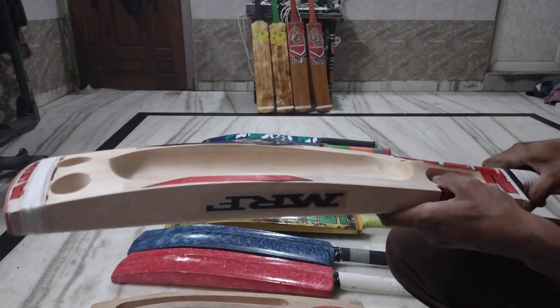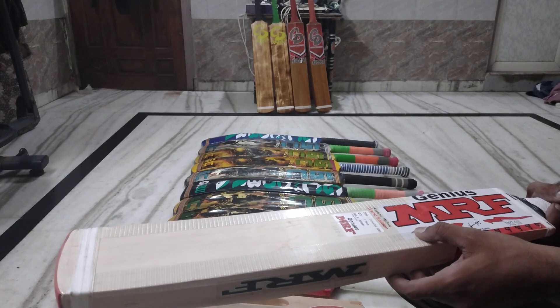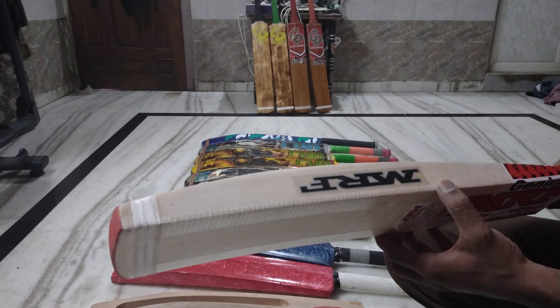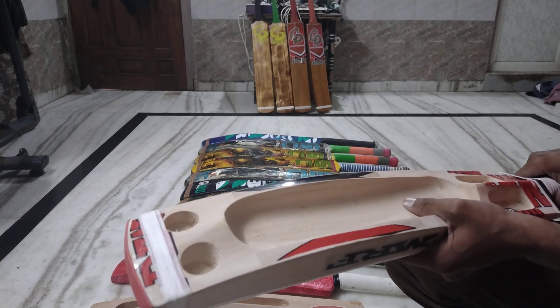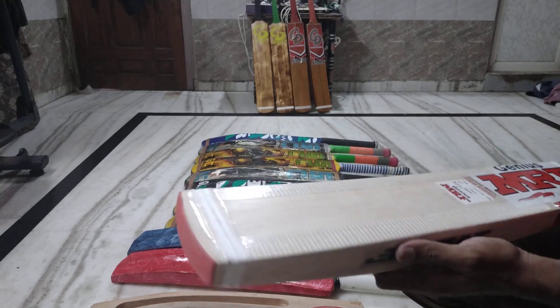It is a very attractive bat. It has great stock. It is a Grade A Kashmir willow bat. The thickness is 50-52mm and the weight is 1050-1080 grams or 1020 grams and 1100 grams.